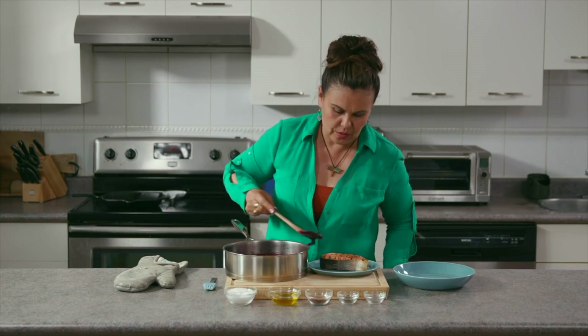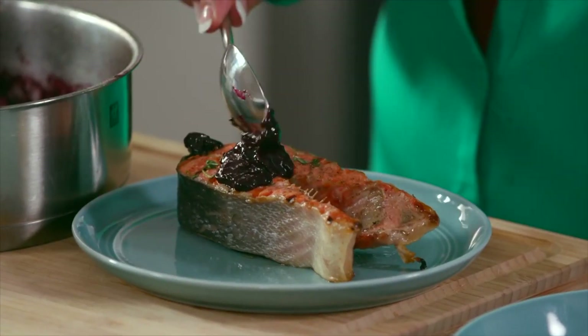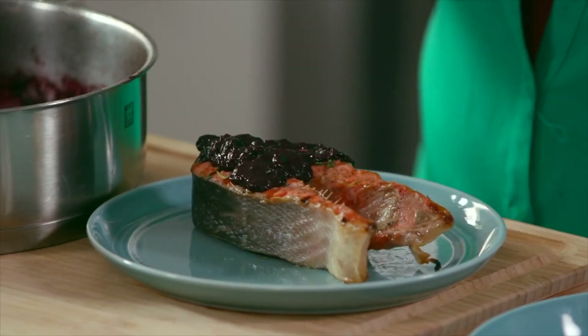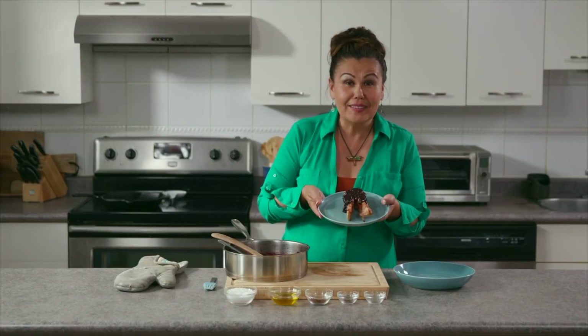This looks fabulous. We're just going to put a generous amount on our salmon. And there we have it — wild salmon with blueberry compote.